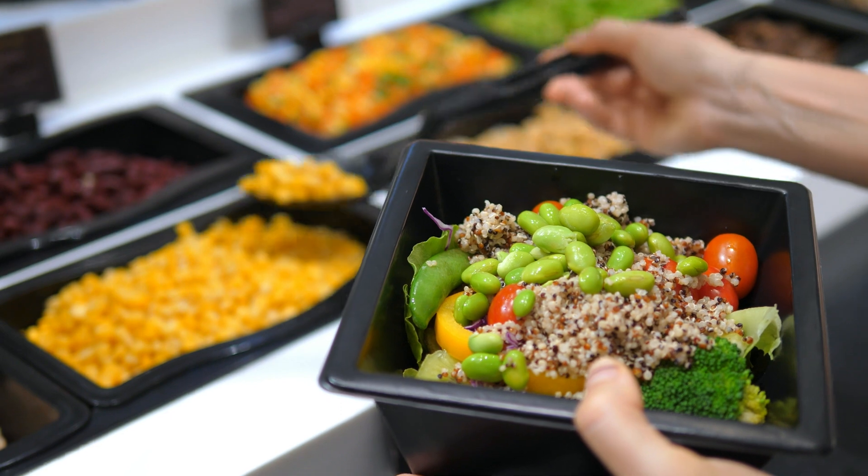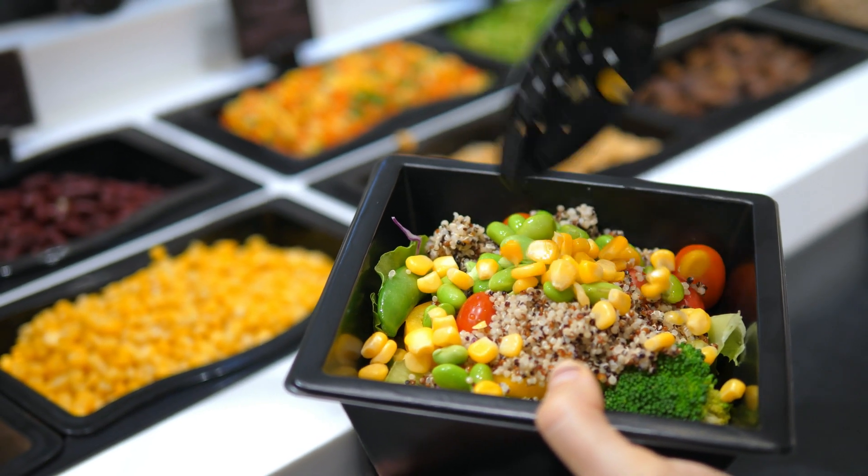So cut out the bad stuff, add in the good stuff, and regularly practice fasting to significantly reduce your chances of getting cancer. Let us know if there are any other foods that you use for their anti-cancer properties. Thanks for watching.